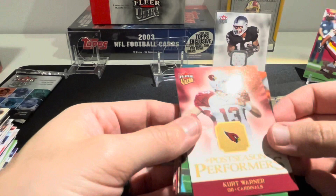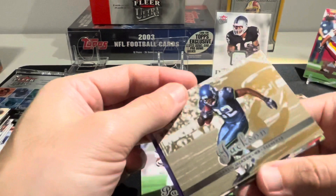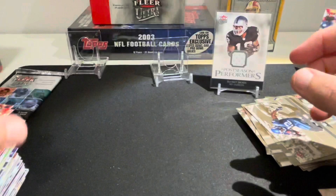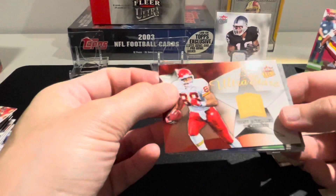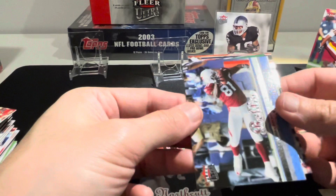Postseason Performers Kurt Warner, Michael Vick, Mike Anderson, Roscoe Parrish - our gold is Daryl Jackson. Jeremy Shockey, Chris Simms, and Tai Law. Last pack! Tony Gonzalez Ultra Stars, Roy Williams, Dennis Northcutt.